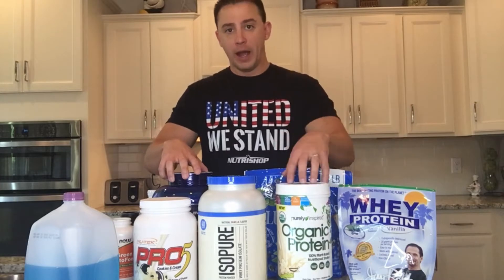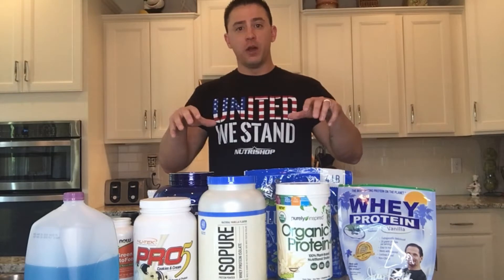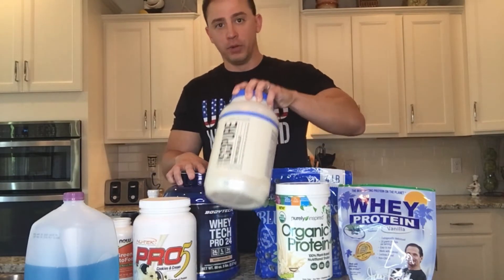The number one ingredient you're going to see in most shakes is your protein powder. There are numerous brands and numerous different types of protein powders, and you can seriously go down the rabbit hole of which ones are good, which ones are bad, what's going to be the right fit for you. For this video we're going to sum it up in two of the major types: your normal everyday protein powder versus your whey isolate protein powder.